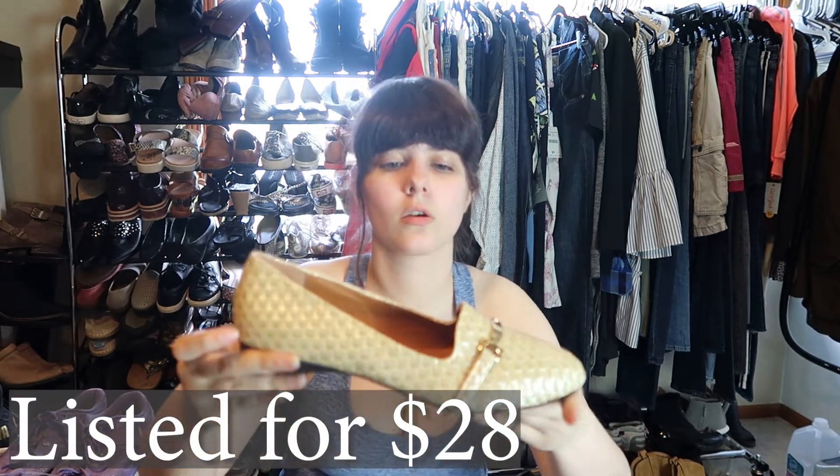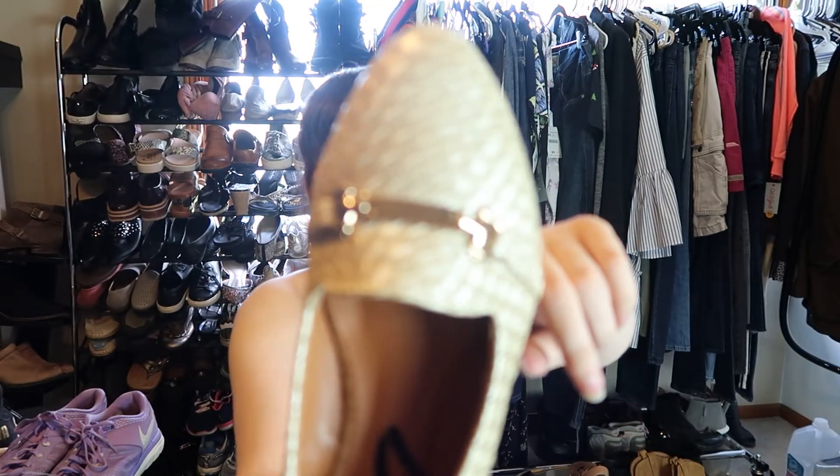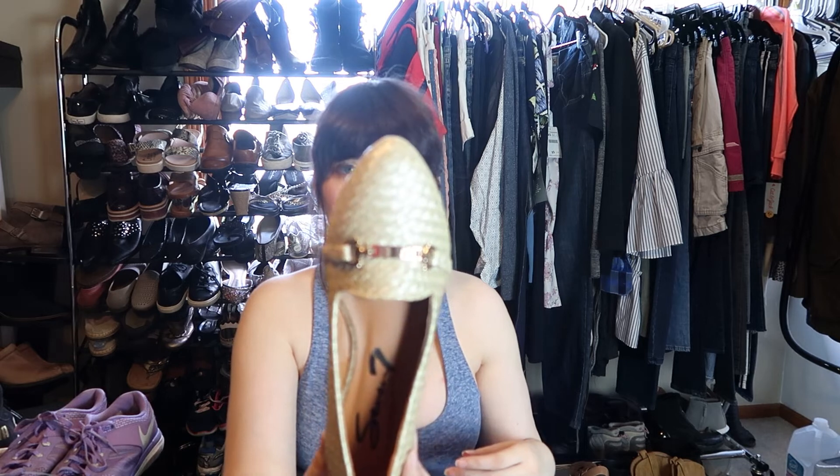These are by Seven — I don't think I've ever sold shoes by them. These are a pair of loafers with a metal detail at the toe, and almost has like a weave detail to them. Size six and a half.